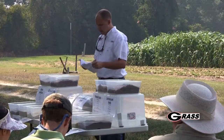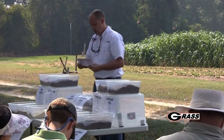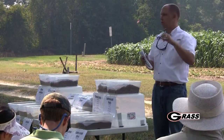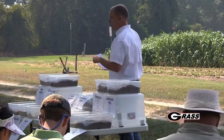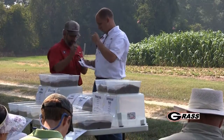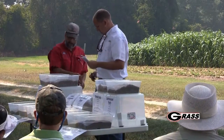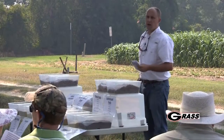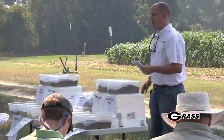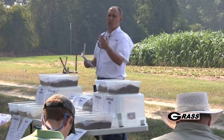Our bull test program - the one we do here in Tifton and also at Calhoun where our producers consign bulls - when I got to Georgia three years ago that's when we first had that spike in feed costs. We were feeding a commercial blend to those cattle.